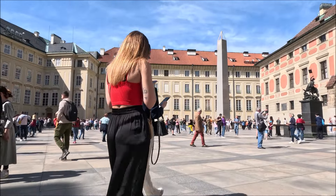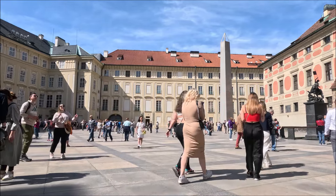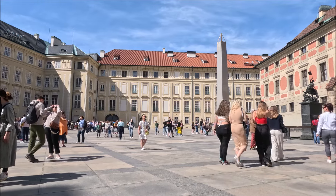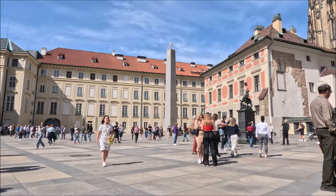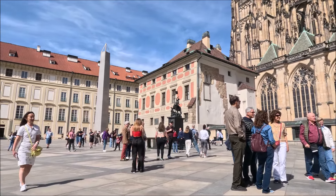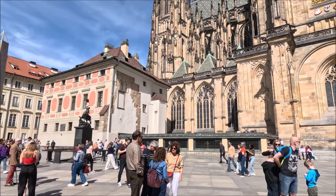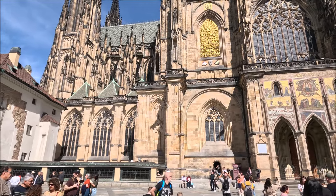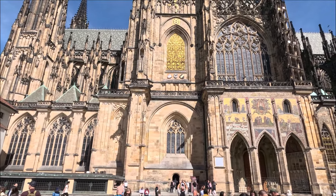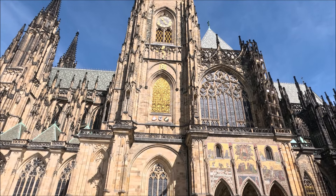To co widzicie po mojej lewej, to według mnie najpiękniejszy budynek na Zamku Praskim — Katedra Świętego Wita. W dawnych czasach miejsce koronacji i pochówku królów czeskich, obecnie we władaniu arcybiskupstwa praskiego. Kamień węgielny pod tą katedrę został wmurowany w 1344 roku, a katedra została ukończona dokładnie 600 lat później.